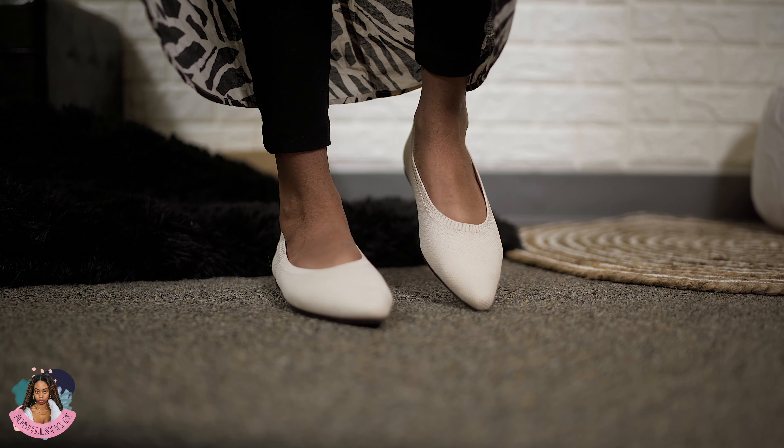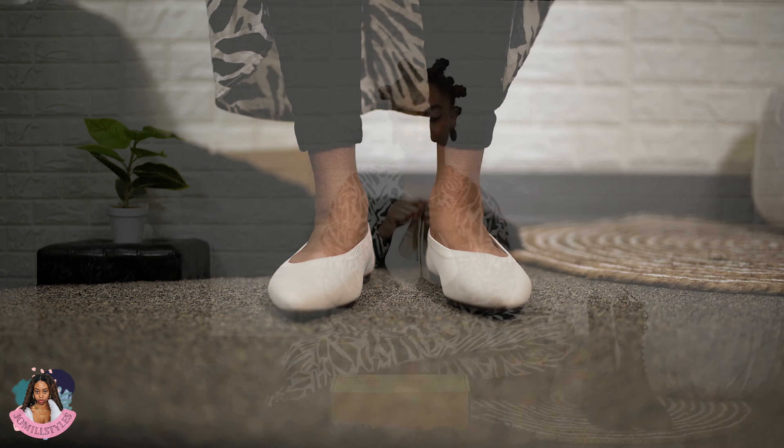Vivaia is an eco-friendly, stylish, sustainable shoe company. They also have clothes as well — I didn't get any clothes from them, just got shoes.